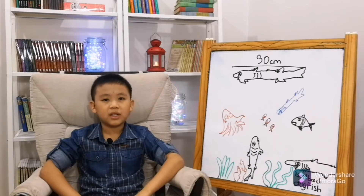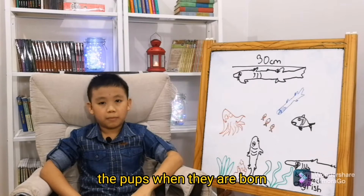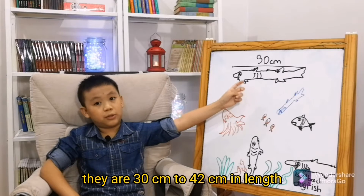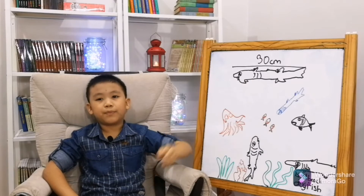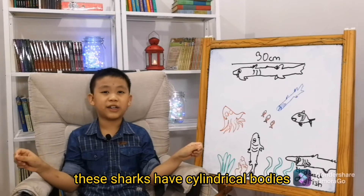Gulper sharks can only have one pup at a time. When the pups are born, they are 30 centimeters to 42 centimeters in length — this is the size of a newborn gulper shark pup. These sharks have cylindrical bodies.